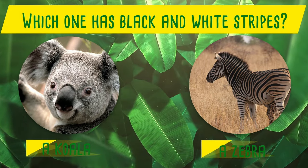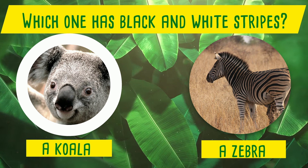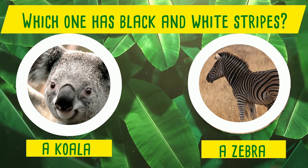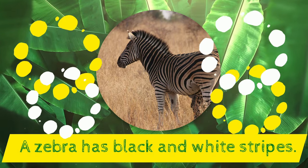Which one has black and white stripes? A koala or a zebra? Yes! A zebra has black and white stripes!